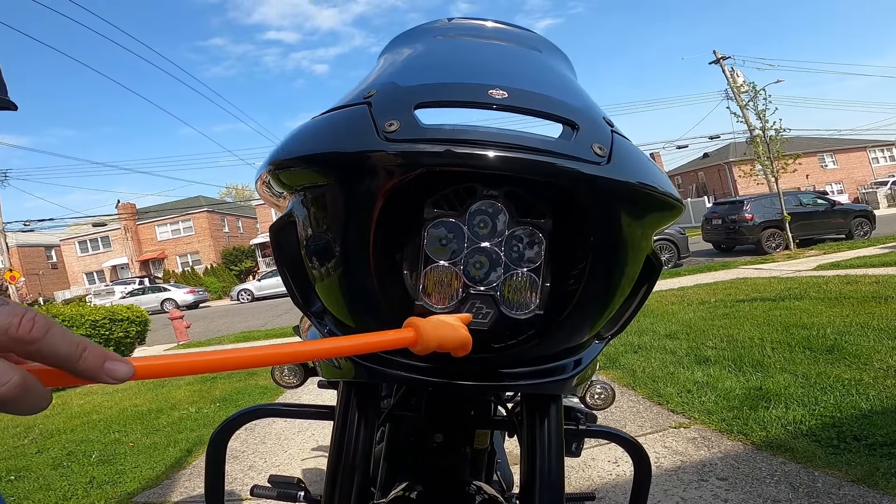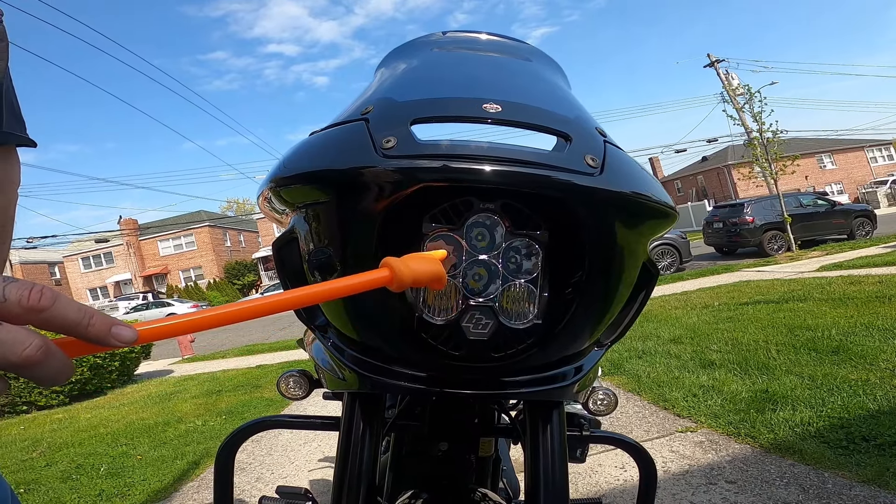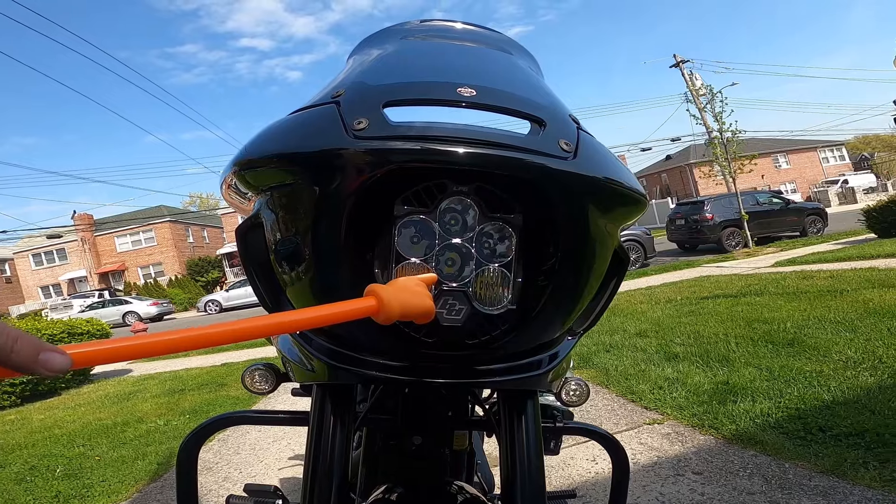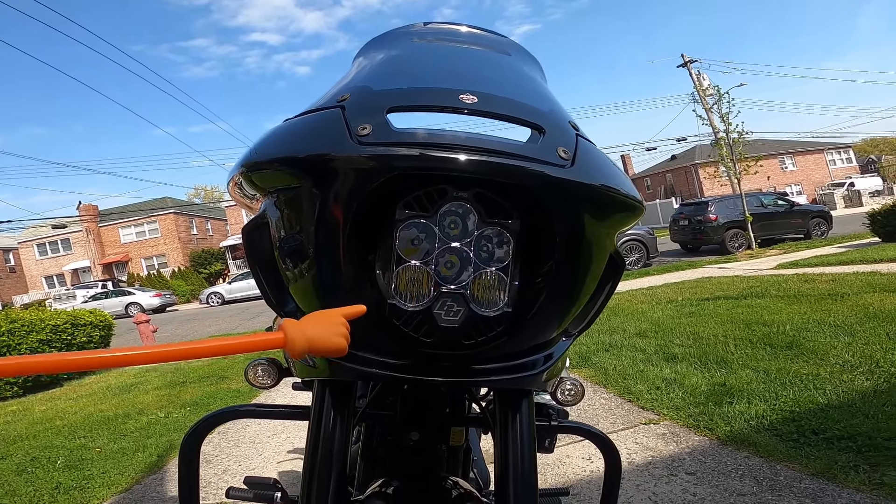An LED light — the Baja LP6, brightest headlight on the market. It is definitely blinding. They say it's just under 12,000 lumens. And that's Baja? Yes, Baja. Very nice.